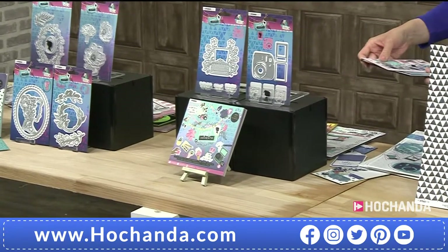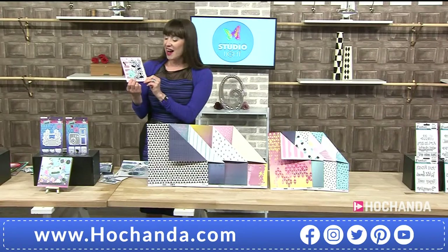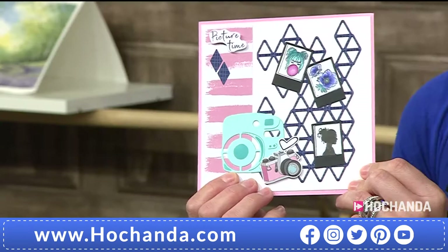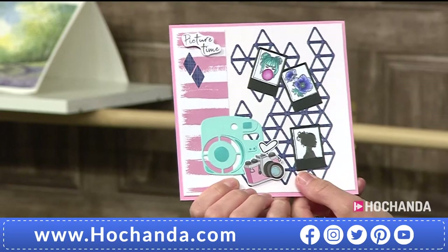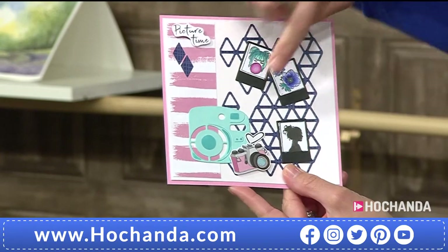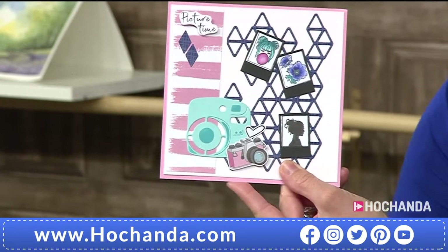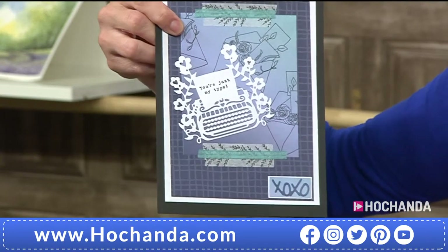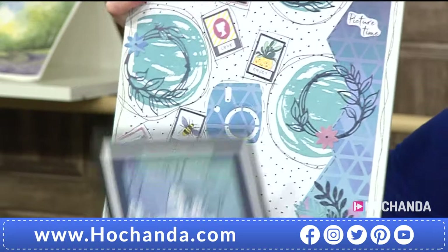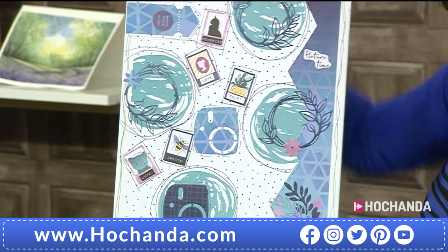I've got some samples to show you. Look at these gorgeous images — the little polaroid pictures and the camera. This is using the background die from the Vintage Type one day special. 'You're just my type' — I like that, that's cool. And then we've got some boards and canvases showing all those wonderful details, including a little cat.